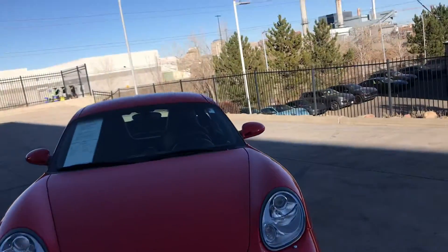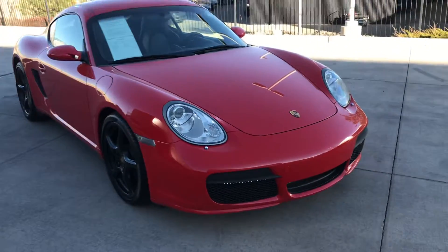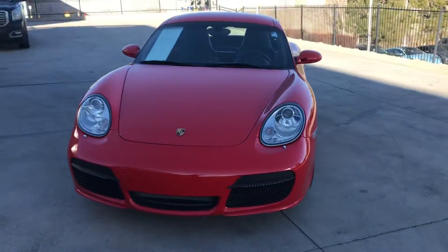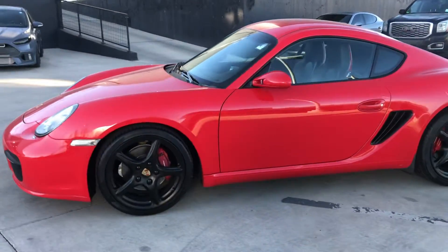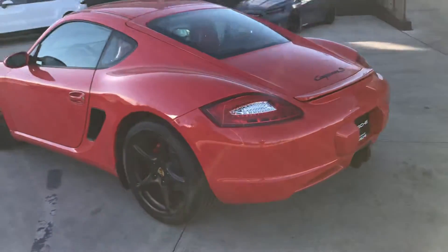Hey, this is Randy at Porsche Colorado Springs. Here is our 2006 Porsche Cayman S, seen here in Guards Red. Overall really nice condition, especially for the year.